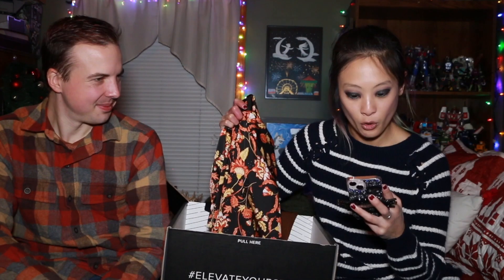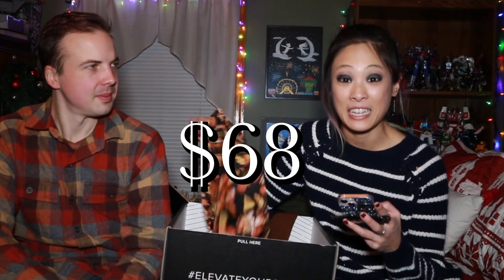Last but not least is the floral print button-up blouse at $68. Wow, that's actually great. If I keep it, that would be three items and I'd get 50% off the lowest priced item. But the question is: will I actually wear this? And the answer is no, not on a daily basis — maybe once a year for something like a family Thanksgiving gathering. So I'm going to return it, solely because I'd only wear it once or twice.